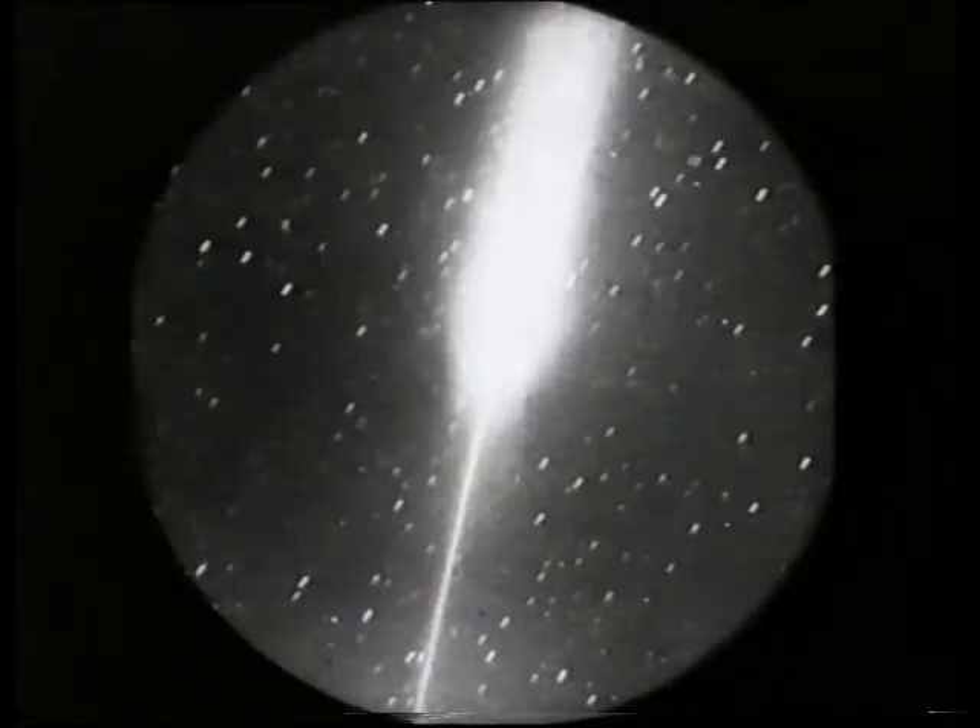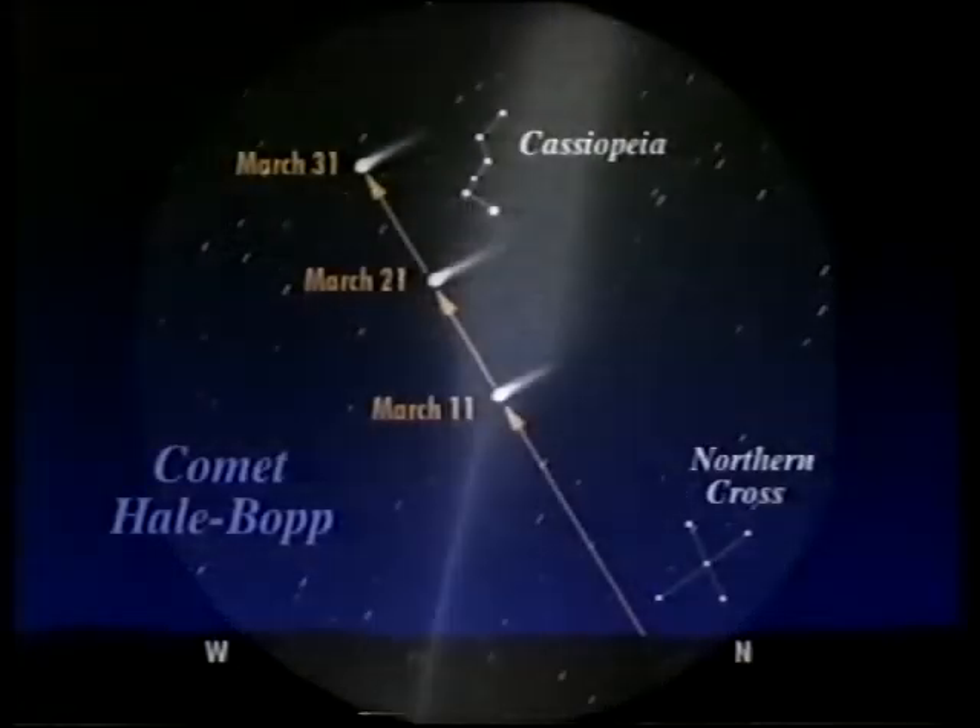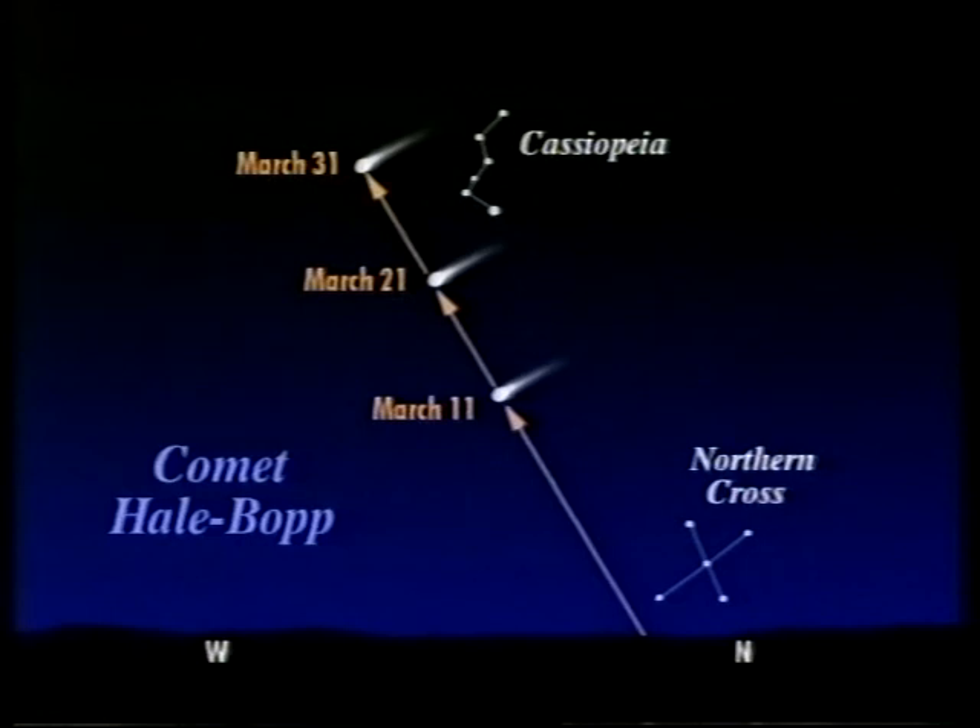Our next programme is going to be on April the 27th, and it's rather a special programme — this is our 40th anniversary. Our first Sky at Night was broadcast in April 1957, and we were ushered in with a comet, Comet Arend-Roland, with the so-called reverse tail, which isn't really a tail at all but merely material in the comet's orbit being illuminated by the sunlight at a special angle. Our 40th anniversary is being ushered in by an even brighter comet, Hale-Bopp. Our programme is going to be 'Eyes on the Universe' — the story of the telescope, right the way from Galileo to the modern Hubble telescope and the Keck.